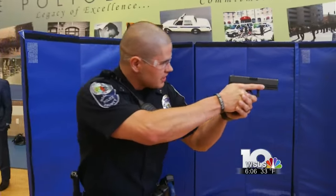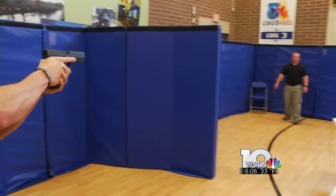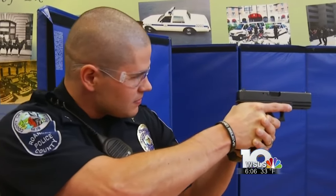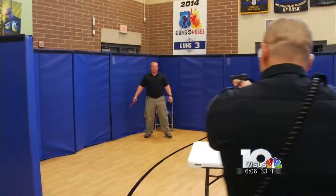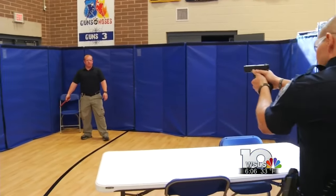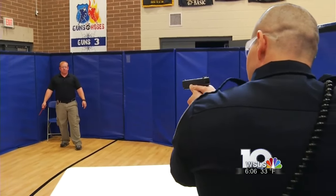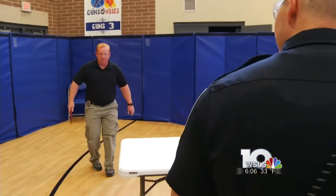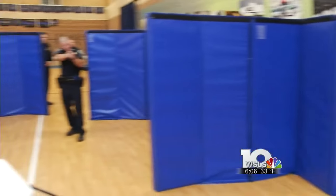Drop the knife, sir. Nobody needs to get hurt. Just drop it. We'll talk. In our instance, the officer can simply back up, giving himself more than 21 feet. He can put something like a table or a car or a wall between himself and the man — anything to prevent imminent danger to himself or an innocent bystander. The idea is that everybody involved in an incident goes home safely: the officer, victims, witnesses, and the subject.